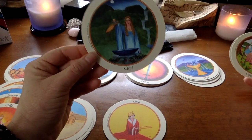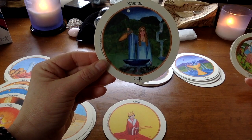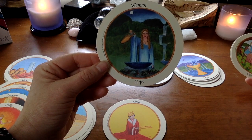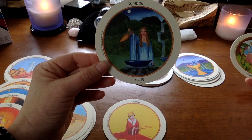Then the Woman of Cups — I love this. She's got a scrying pool in front of her in a bowl, filling it with water. It reminds me a little bit of Galadriel from Lord of the Rings.